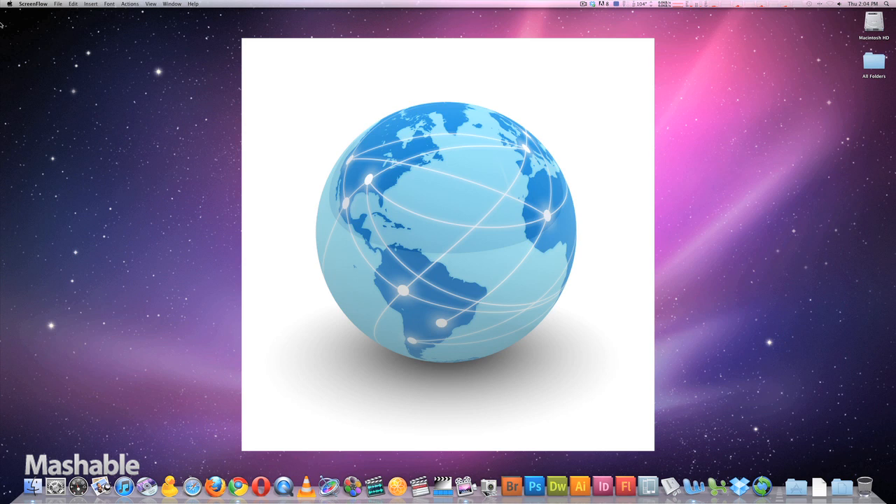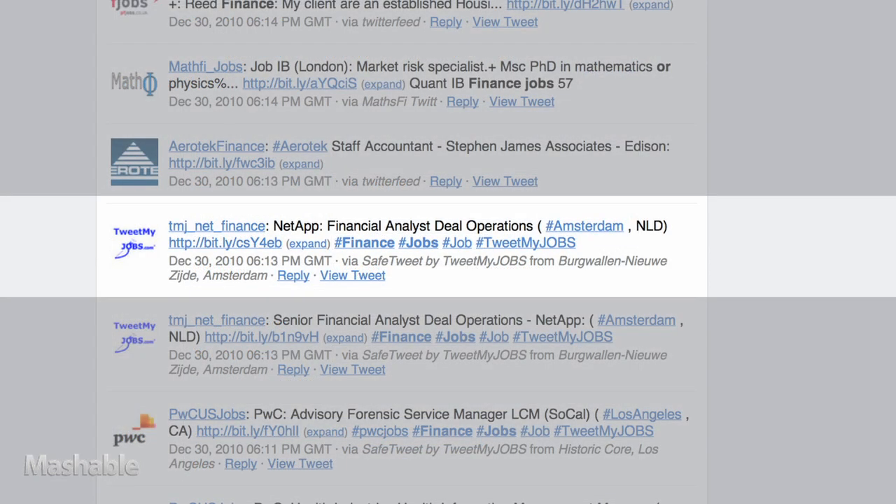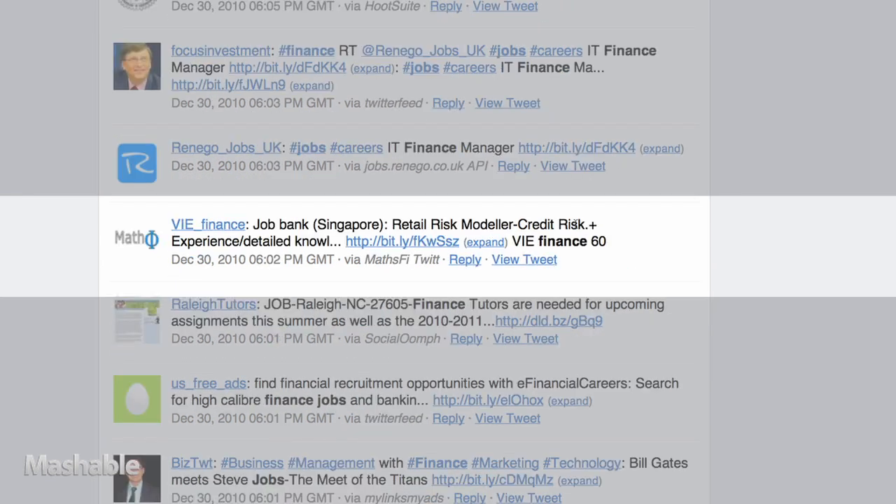But if you're open to living anywhere, you can leave the Places column empty. I'll go back and delete the location and now hit search. Now I'm getting a look at all the job openings that are available worldwide, from Amsterdam to Seattle to Singapore.